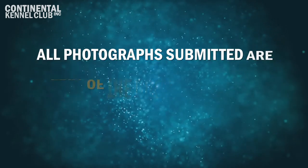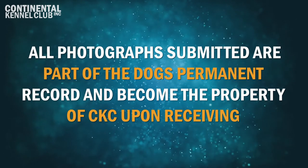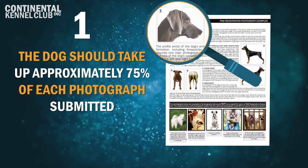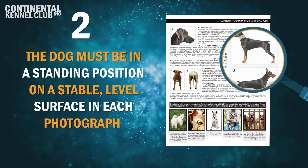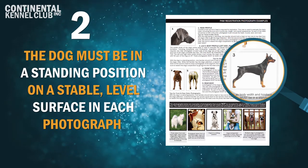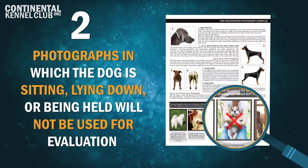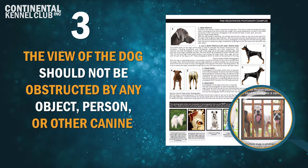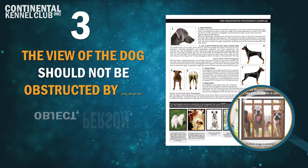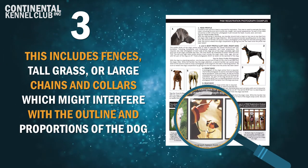Photograph Requirements. All photographs submitted are part of the dog's permanent record and become the property of CKC upon receiving. 1. The dog should take up approximately 75% of each photograph submitted. 2. The dog must be in a standing position on a stable level surface in each photograph. Photographs in which the dog is sitting, lying down, or being held will not be used for evaluation. 3. The view of the dog should not be obstructed by any object, person, or other canine. This includes fences, tall grass, or large chains and collars which might interfere with the outline and proportions of the dog.